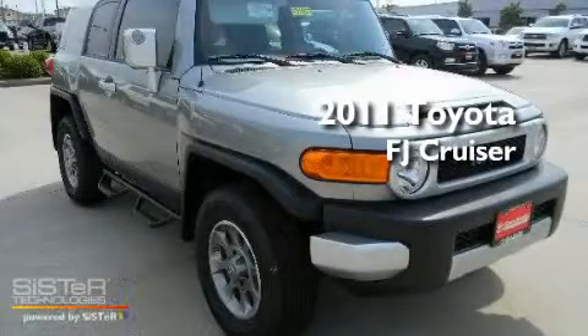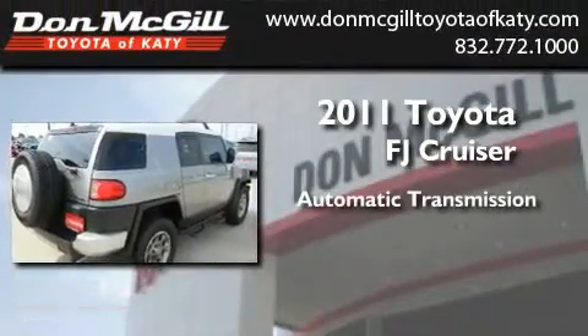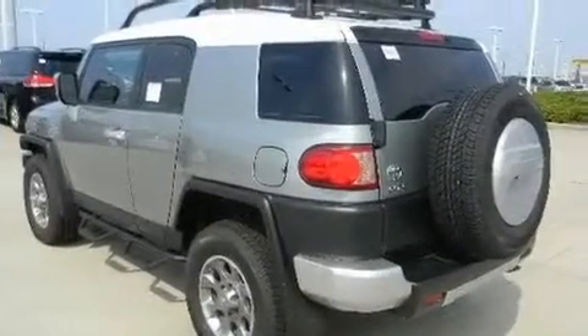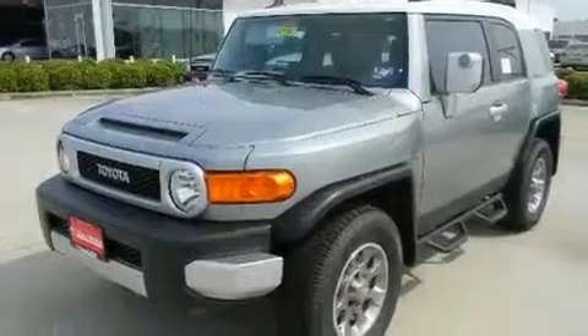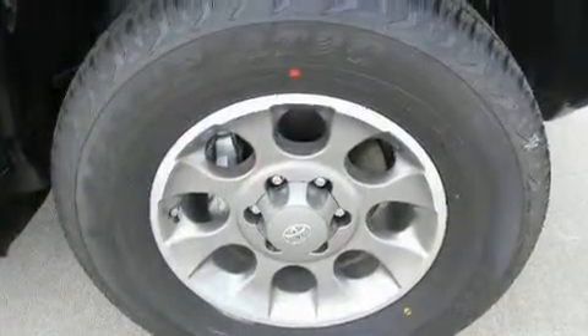This is a brand new 2011 Toyota FJ Cruiser. This SUV has an automatic transmission, a V6, and four-wheel drive. Its top features include air conditioning, a CD player, traction control, side curtain airbags, and a vehicle anti-theft system.